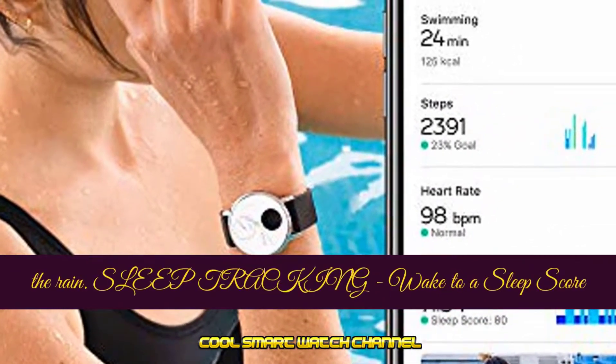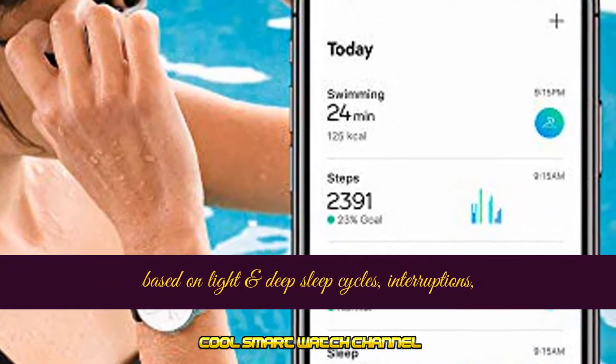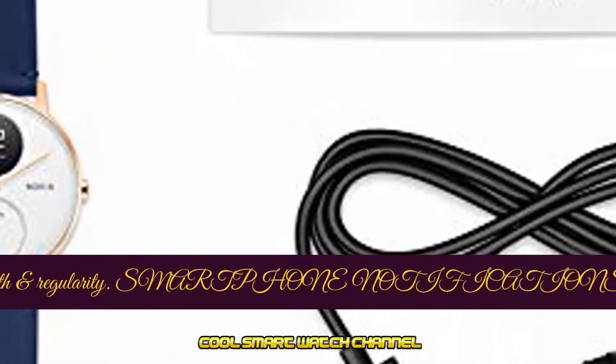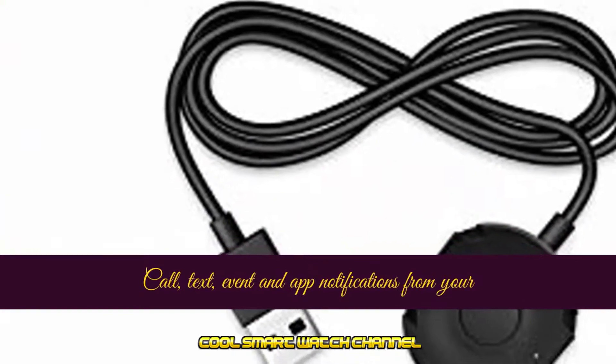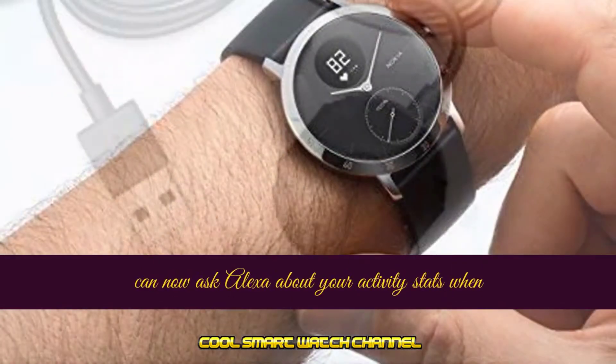Sleep tracking: wake to a sleep score based on light and deep sleep cycles, interruptions, depth, and regularity. Smartphone notifications — call, text, event, and app notifications from your smartphone right on the watch screen.